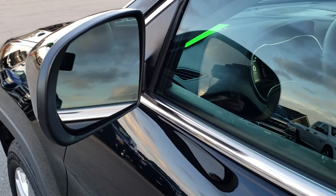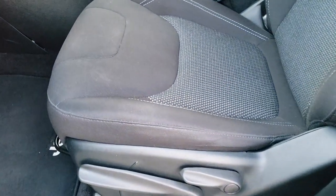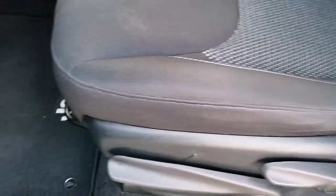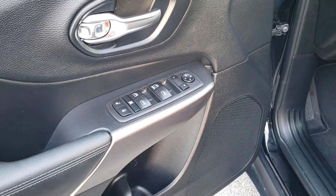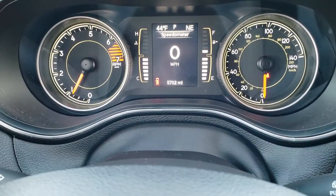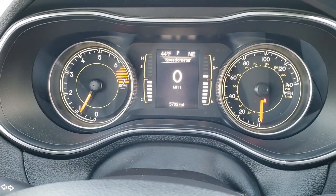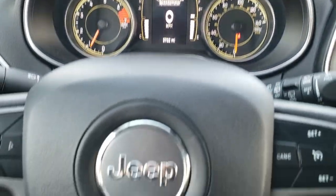It has the power heated mirrors. Inside, the Latitude package gives you the black cloth interior — there are no rips, no tears on this seat. It has the driver's seat height adjuster. Factory floor mats throughout. Power windows, power locks, and power mirrors. Auto headlamps on the Cherokee. And as we hop inside, you can see that this Jeep only has 5,702 miles. You get an outside temperature display, a compass display, digital speedometer, and a mileage display.